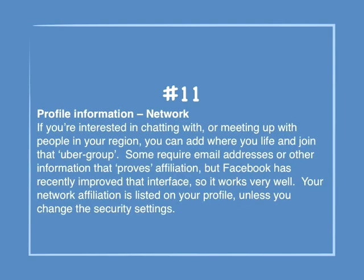Number 11: Profile information — Network. If you're interested in chatting with or meeting up with people in your region, you can add where you live and join that wider group. Some require email addresses or other information that proves affiliation, but Facebook has recently improved that interface, so it works very well. Your network affiliation is listed on your profile unless you change the security settings.